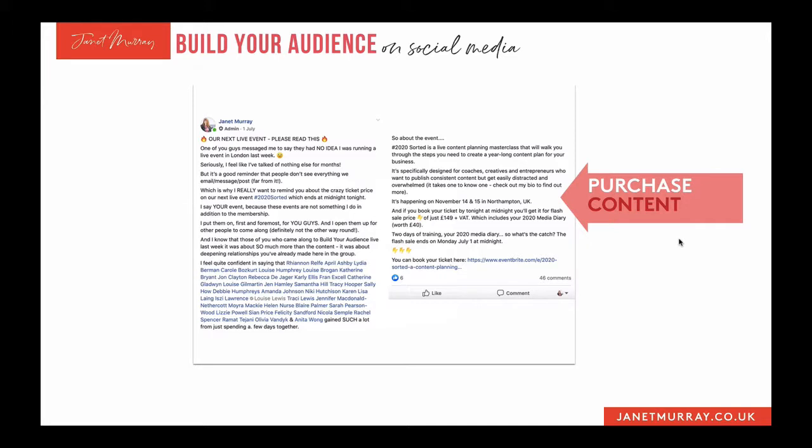I'm getting a conversation going about the event so that people who've already heard about it and are thinking about buying a ticket will be helped in their decision. That's consideration content — for people who already know about it but possibly haven't yet booked their ticket.